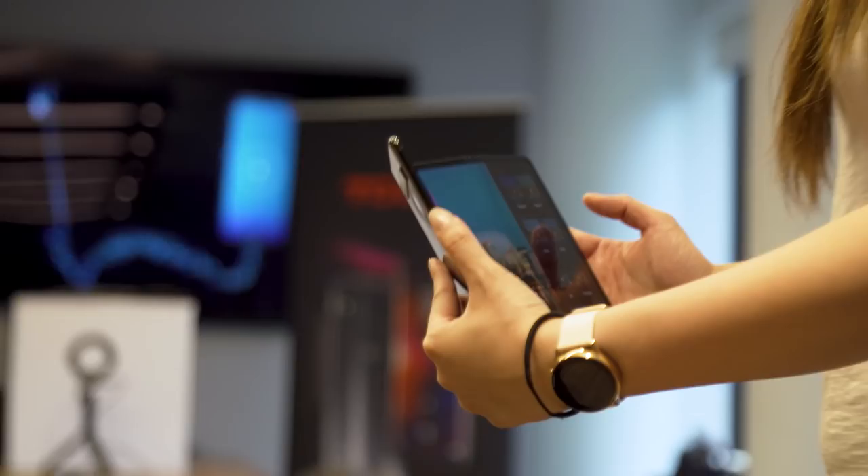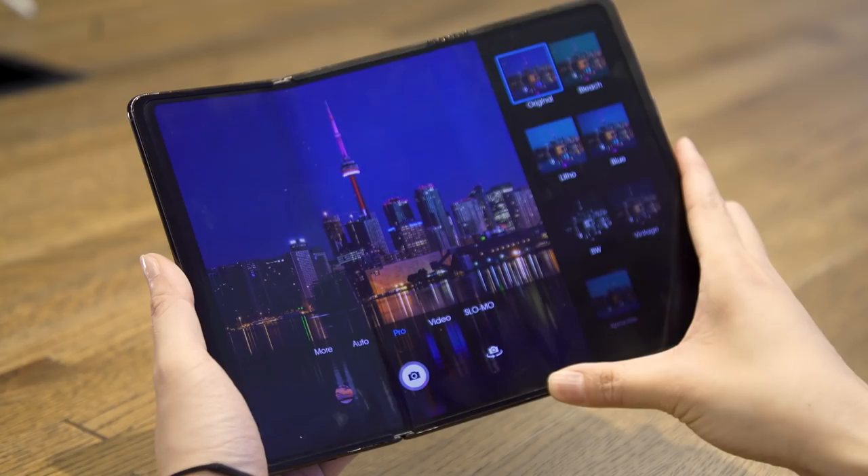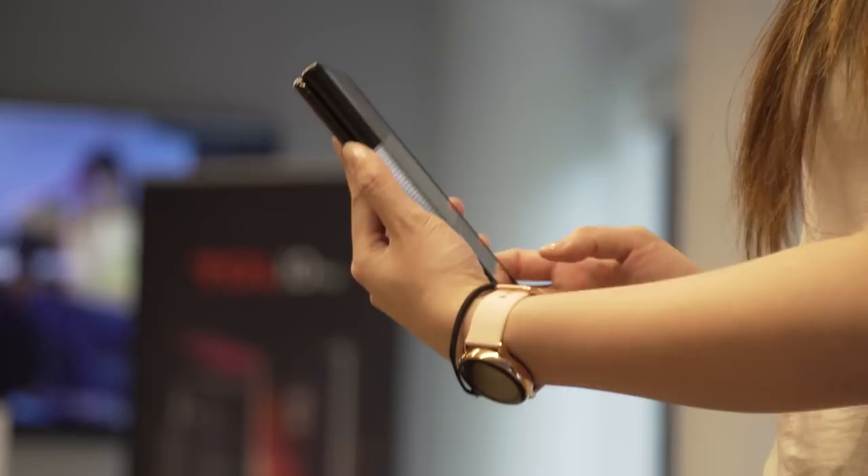We did, however, get to try out the tri-fold prototype for the first time. We've seen this before — it was under glass at CES and was not allowed to be touched. This time around I got to play with it, use demo software, and play a video. As it is a prototype, I'll be very honest: this thing felt kind of janky. I felt like it was going to break at any point. But it does show that TCL is working on this one 10-inch screen that can fold twice and become a 6.65-inch phone.